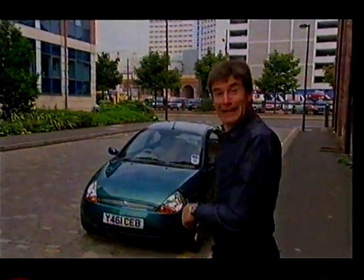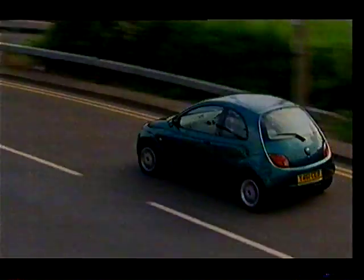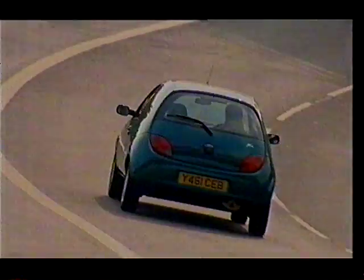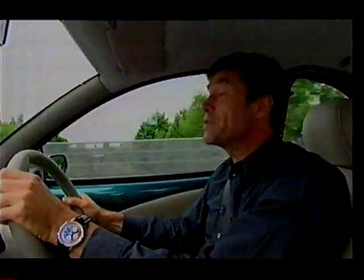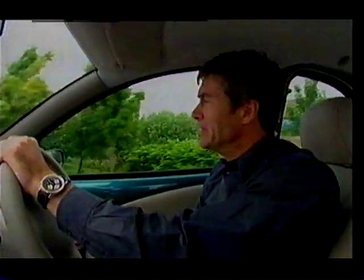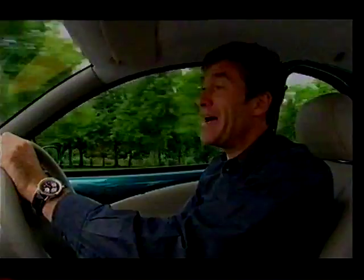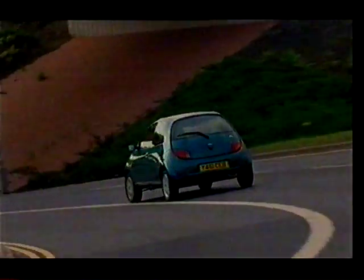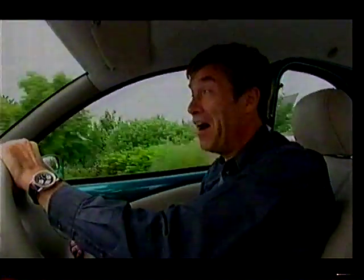Yes, it's the Ford Ka. When it was launched five years ago, the public wasn't ready for its looks. Sales were slow, just like they were with the original Mini back in '59. But sales have grown and grown, and now the Ka is the top seller in this market. And it's much more faithful to the original Mini than BMW's effort — a radical, cutting-edge design at an affordable price. Even this top-of-the-range luxury model is cheaper than the Mini 1, and it would be hard to find a small car that's better to drive. Easy to handle and fun with it. The Ka is hard to beat.